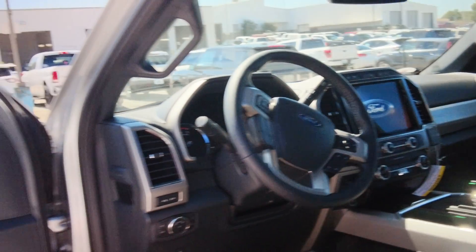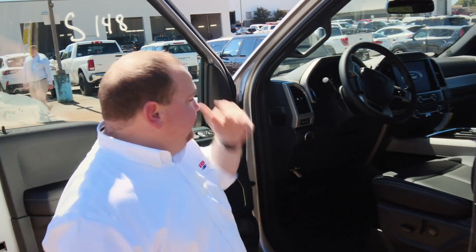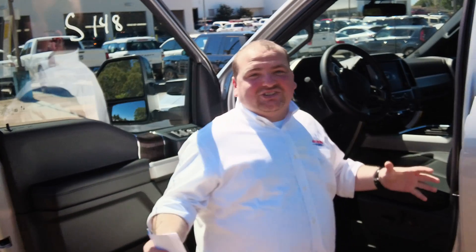So it's got the moonroof, heated seats, cool seats. Dual sliding for your drinks — you can have up to four drinks in front. 12-inch screen.